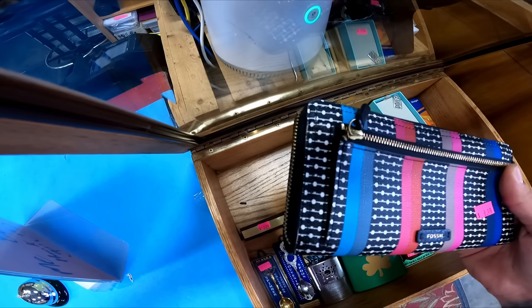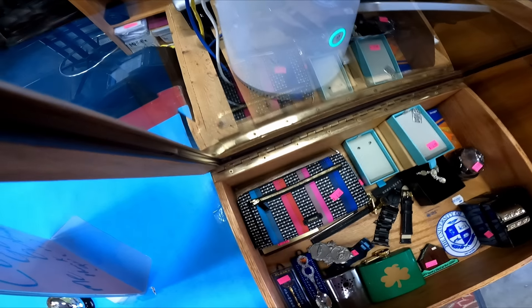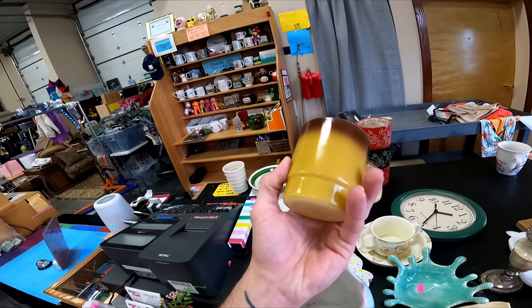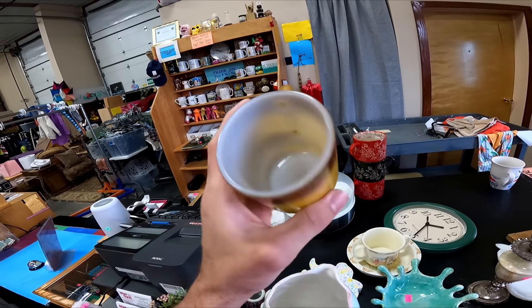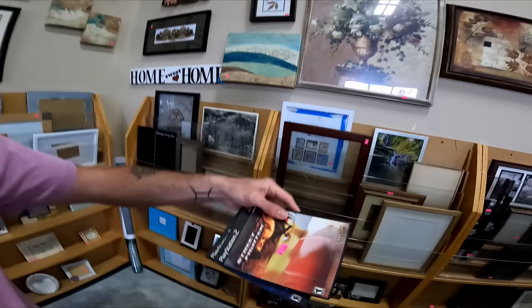Here's a nice little Fossil wallet for $9 — really nice, good condition — but I don't really want to pay nine. And here's a Fire King mug, I've never found Fire King before, but it's got like a little crack on the bottom. So after scanning all the games, I'm only getting two of them.